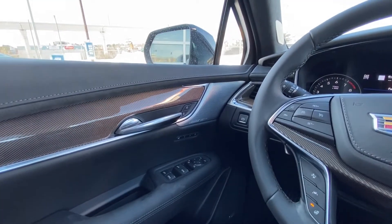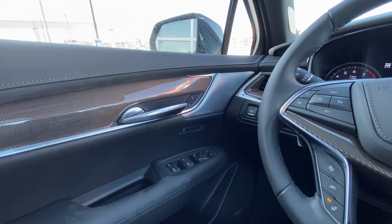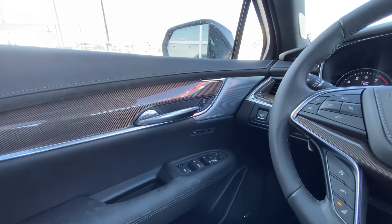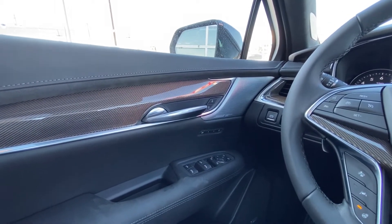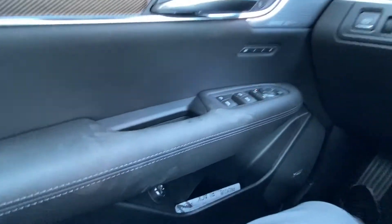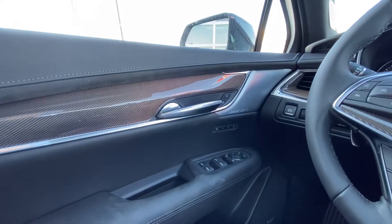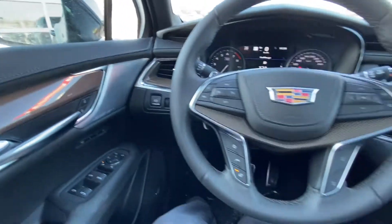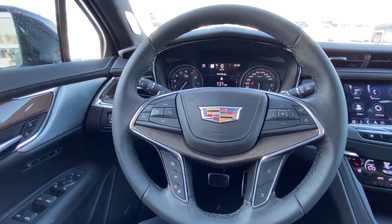Moving into the interior of the Sport XT5, right away in the door we notice this beautiful carbon fiber trim piece carried throughout the door and all over this Sport, as that is the signature for your Sport XT5. We have the power locks, memory seating, power windows, and power mirrors. There is a dial here for your power tailgate, the Bose Performance Series audio system, power electronic parking brake, and more of that beautiful carbon fiber found on your leather-wrapped heated steering wheel.